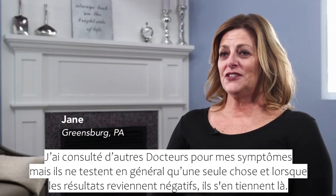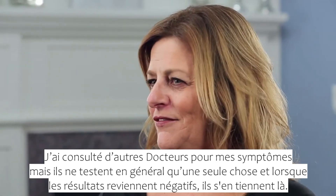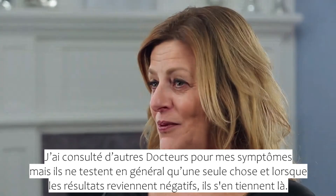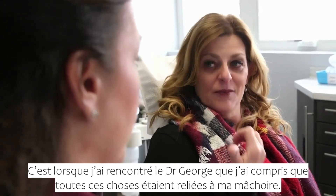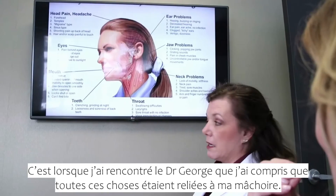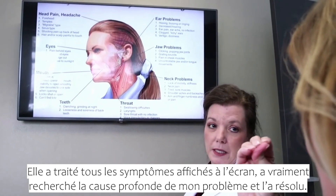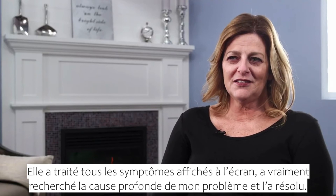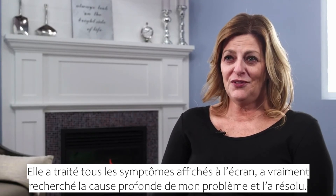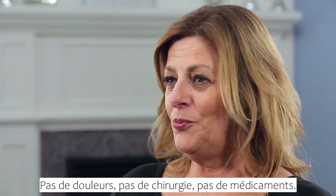I went to other doctors for the symptoms that I was having, but the doctor tests for one thing, and when that test comes back negative, they don't take it to the next step. So when I came here to Dr. George, that's when I recognized that all of these things are related to my jaw. She treated every single symptom that was on that screen that I saw, and really drilled down to what the root cause of my issue was, and solved that issue. No pain, no surgery, no meds.